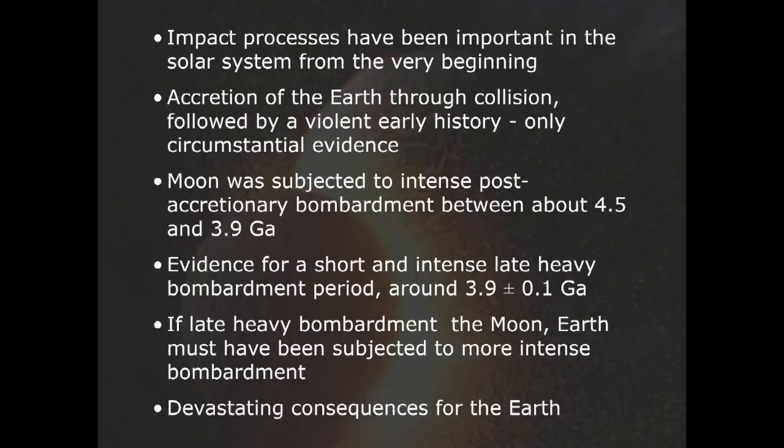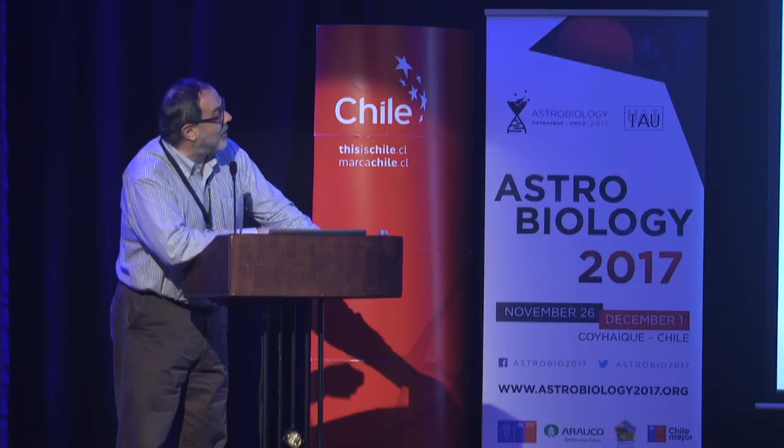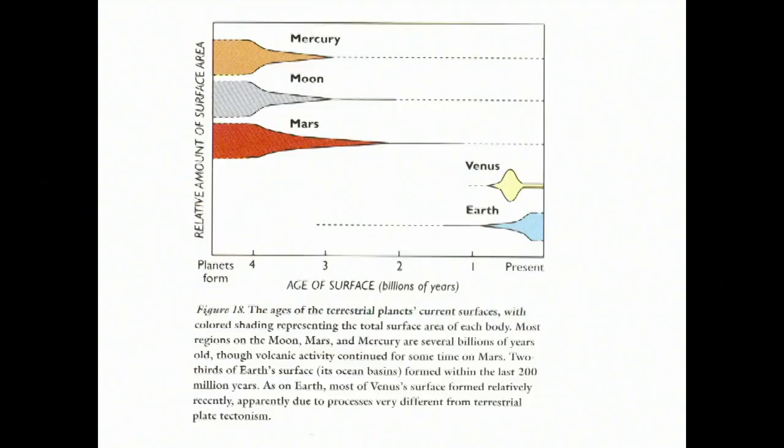The problem we face is that the age of the current surfaces — if we look at Mercury, the Moon, or Mars — is relatively old, somewhere from 4.5 to maybe 2–3 billion years. The Moon mostly stopped accumulating craters around 3 billion years. On Earth, we have mostly young rocks.